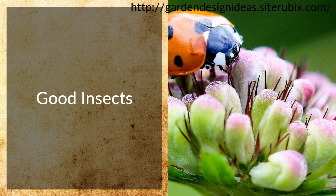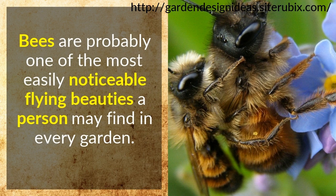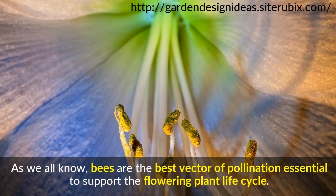Good Insects. Bees are probably one of the most easily noticeable flying beauties a person may find in every garden. As we all know, bees are the best vector of pollination, essential to support the flowering plant life cycle. Keeping them in your garden is very beneficial.